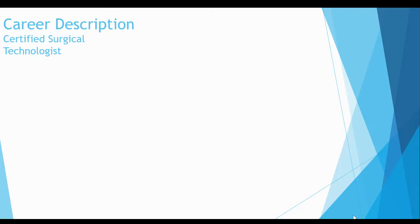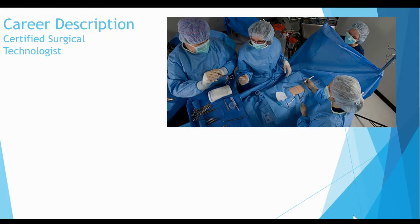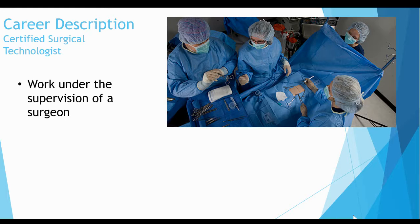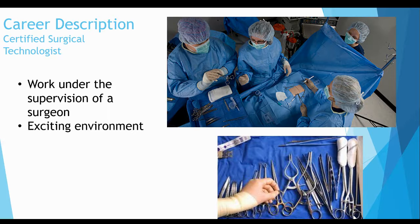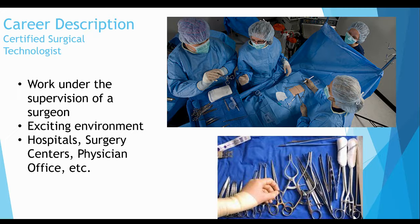So what is a surgical technologist? Surgical technologists are experts in sterile technique. They work under the supervision of a surgeon to facilitate a safe and effective surgical procedure by setting up the necessary supplies and passing instrumentation to the surgeon during the procedure. The operating room is a fascinating, exciting environment. Certified surge techs, known as CSTs, can work in operating rooms located in hospitals, surgery centers, and even physician offices. CSTs in Illinois make approximately $20 to $25 an hour depending on the area, with great opportunity to make more with shift differentials and call pay.